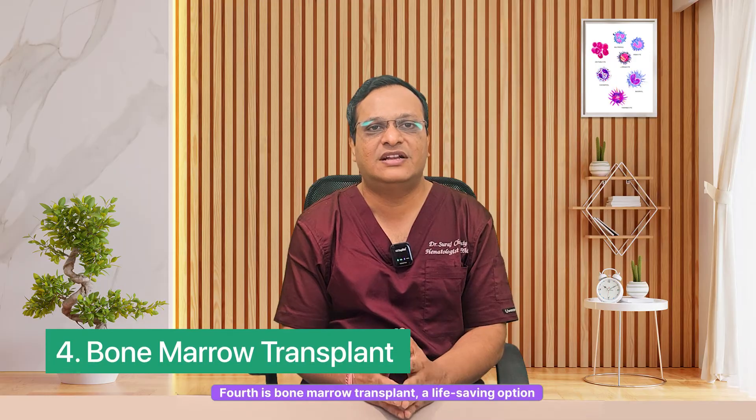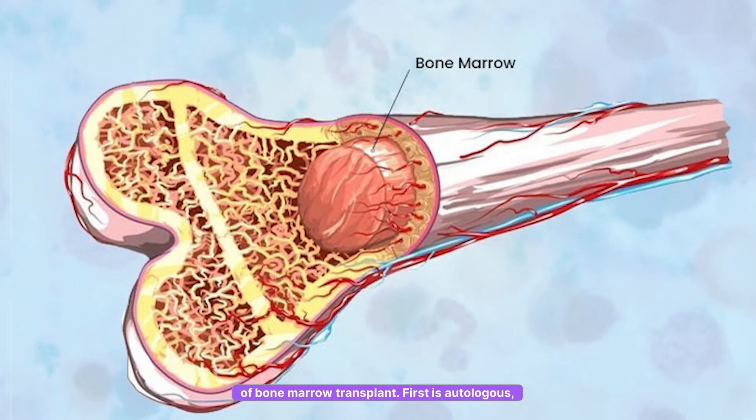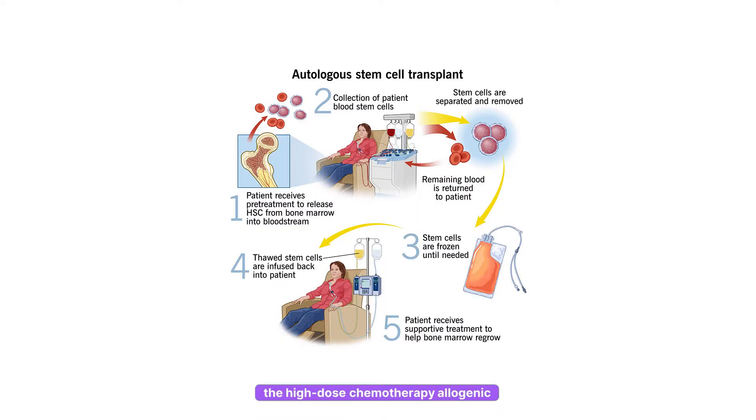Fourth is bone marrow transplant — a life-saving option for relapsed or aggressive lymphomas. A BMT can offer a cure. There are two types: first, autologous, which uses the patient's own cells after high-dose chemotherapy; and second, allogeneic stem cell transplant, which uses a donor's healthy stem cells to replace a diseased bone marrow. BMT is often recommended in relapsed or high-risk cases when other treatments fail.